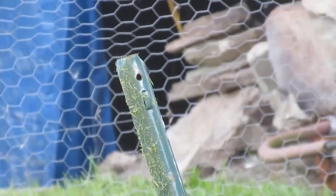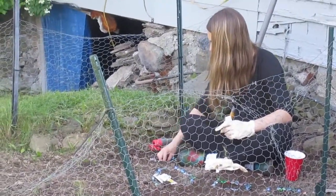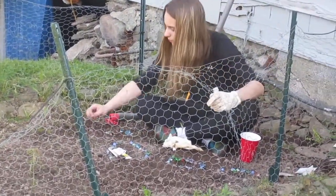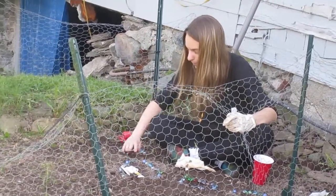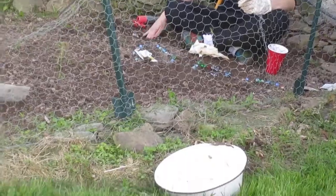For some reason the camera wasn't focusing right — there we go. It was really strange the way it focused. Did you find the potatoes and the strawberries? Yep, they're right there. Okay.